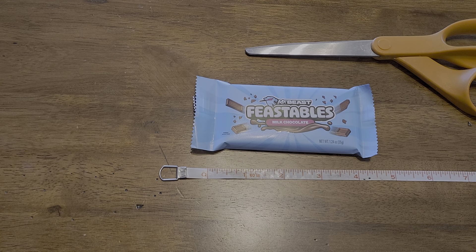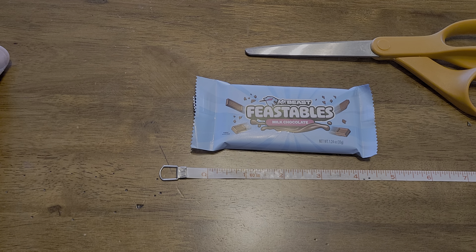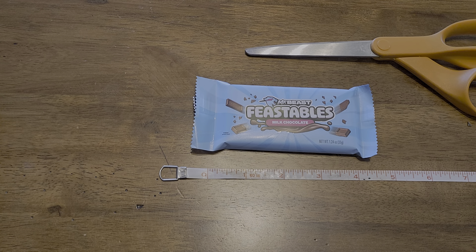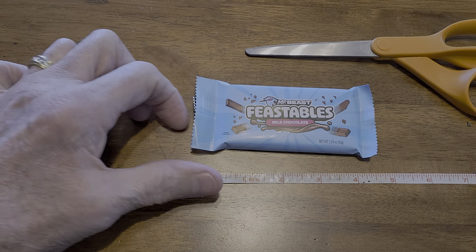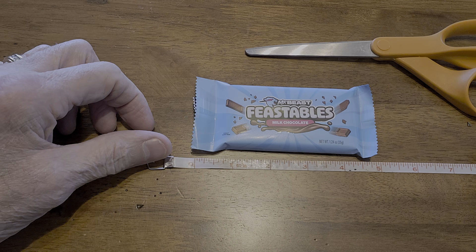This is a review of Mr. Beast Feastables Milk Chocolate Candy Bars. You know about the contest they're having right now — if you scan a thing on the back, you have a chance of winning $10,000. I just thought I'd try one and see if it actually tastes as good as some of the German chocolates I've tasted.